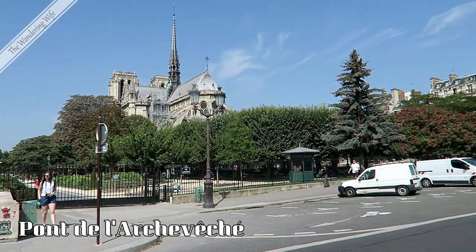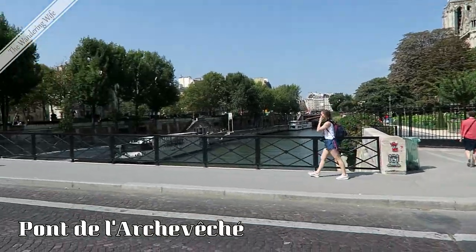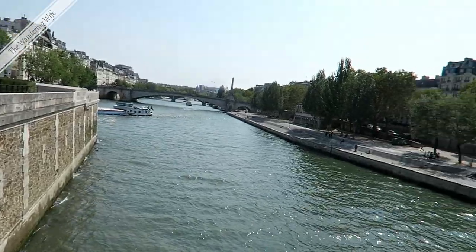You may not realize it, but Notre Dame is actually on an island in the middle of the Seine River. So we're going to now cross the river and we're headed over to the left bank.